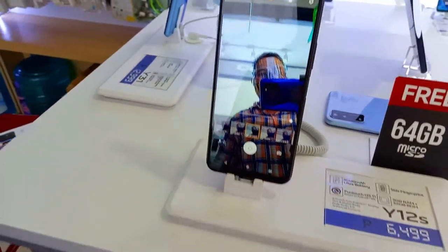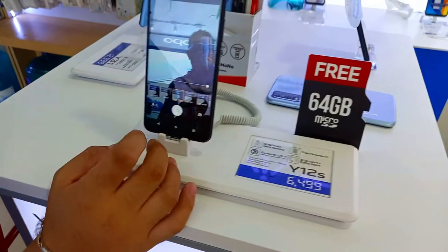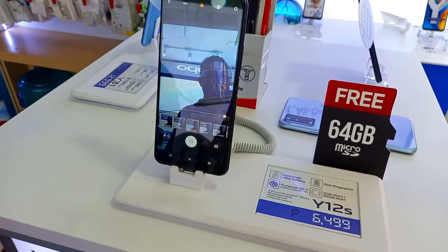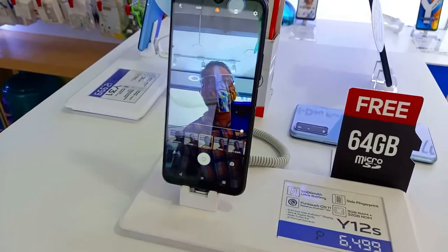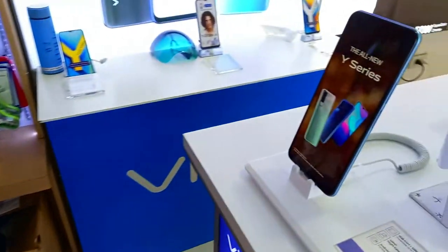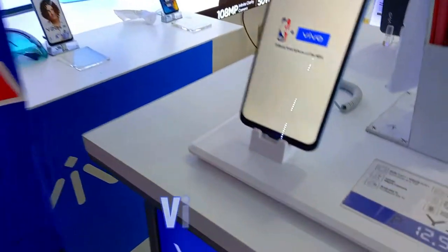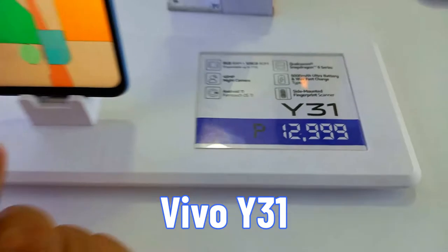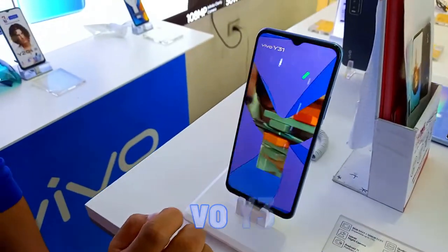This is the Y-12S, our latest. It's great for mid-range. The next one is the Y-31 — this one is really nice.